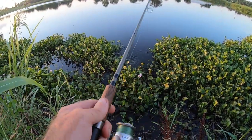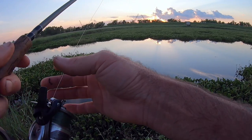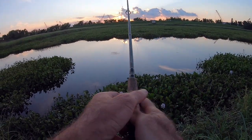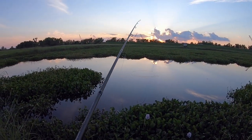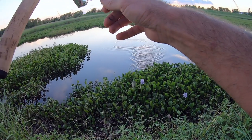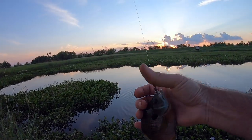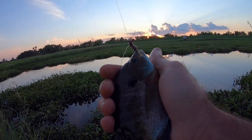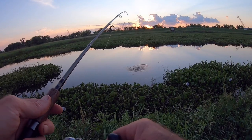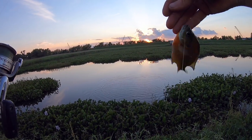That was a nice hit right there. I wonder what that was. Nice — got him. What do we got here? That's not bad at all. It's not big enough to eat really, but it's a good size for other things. Another little bluegill — I wonder if that's what's here. There's a lot of activity right in front of me.